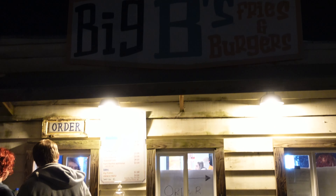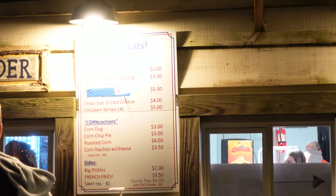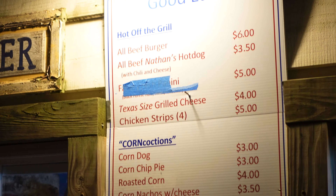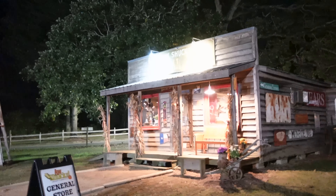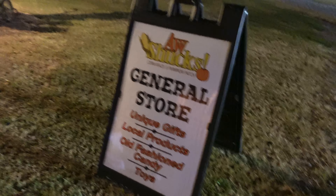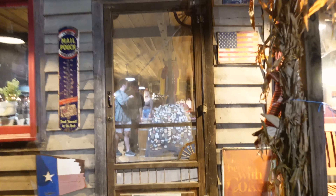Peeking through the windows of this soda shop, it literally looks like a real soda shop — not a facade. You can see the counter in there. I might go in and get something before I head home, but right now I kind of want to find where I can buy a t-shirt, because I like to take t-shirts home from these haunts. I found a restaurant up here — Big B's Fries and Burgers. They've got a menu here if you want to pause and check it out.